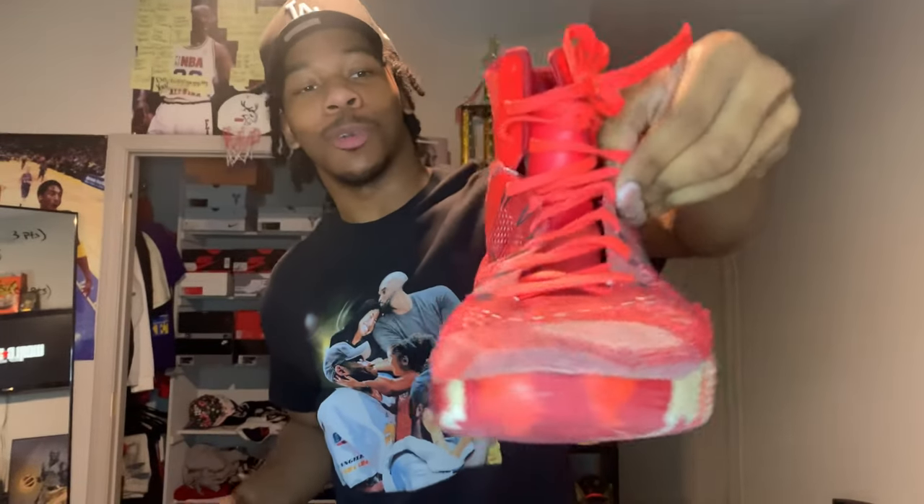For the first pair, I'm gonna bring out the Christmas Kobe Nines. These are extremely beat — my first pair of Kobes ever. I actually got them for free, low-key finessed the system. These are ridiculous — look at the soles, rips in them. I used to wear these to school and then to practice.